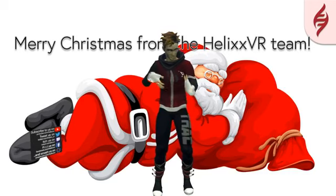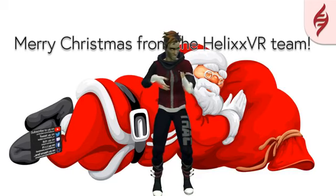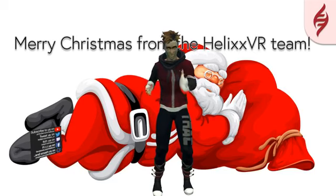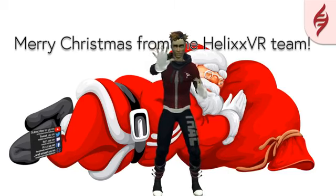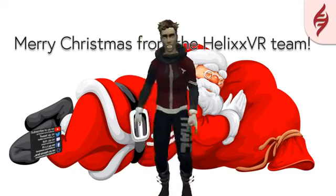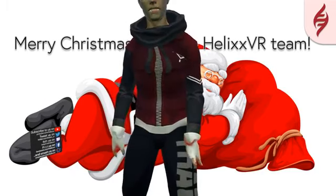We'll be going live in a couple of minutes. Get ready. You know it's going to happen. Hey Mum! We're going live in a couple of minutes. We've got people in today. Guys, we've got a great show coming up for you.